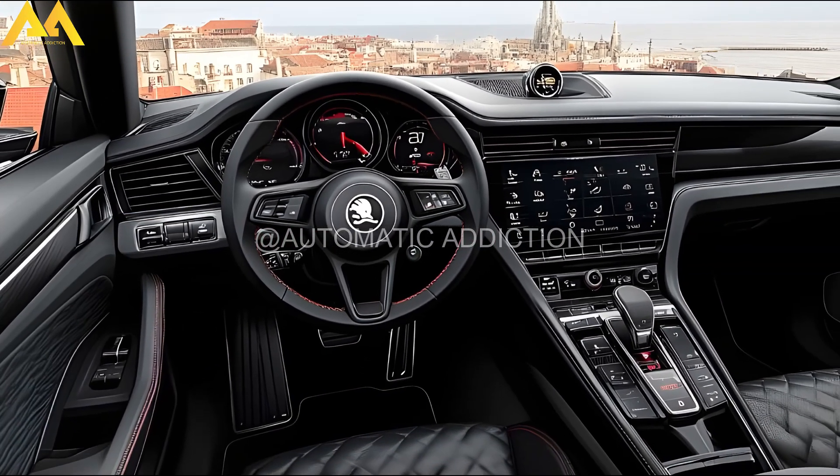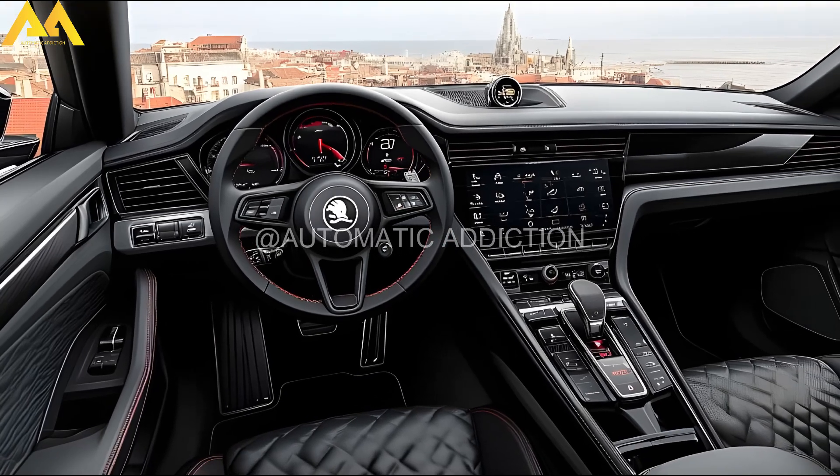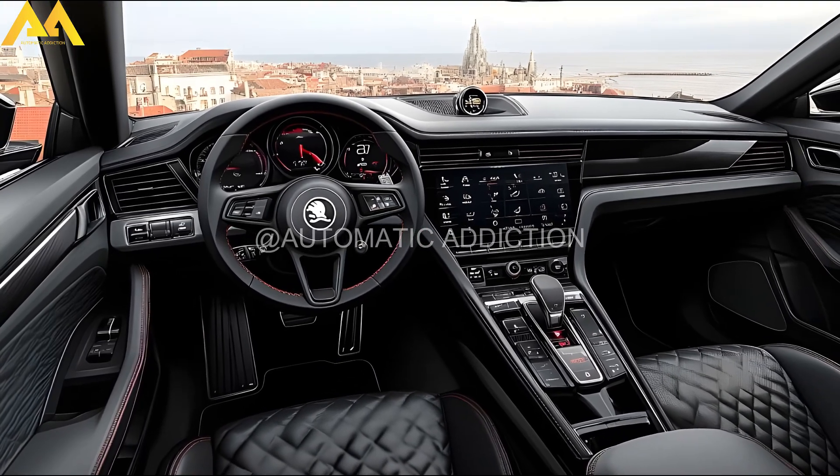While nothing is official yet, reports suggest that the Skoda Superb RS could debut in time for the 2025 model year, a year after the standard model's launch.